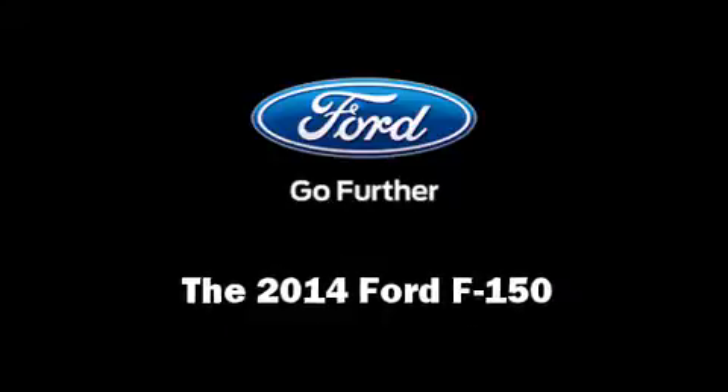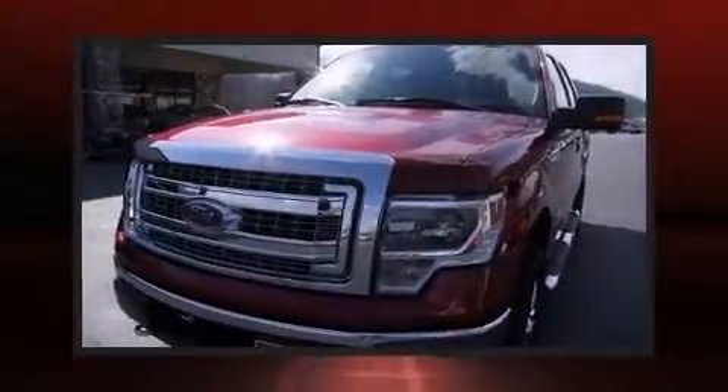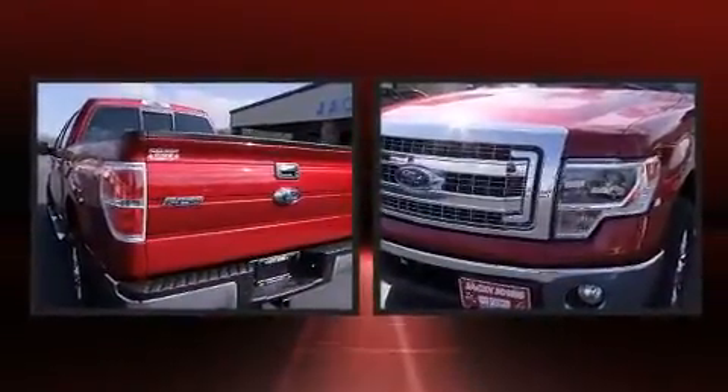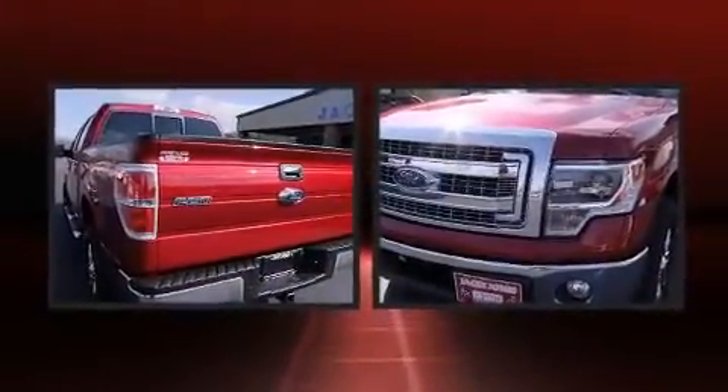Discerning drivers will appreciate the 2014 Ford F-150. It features an automatic transmission, four-wheel drive, and a 3.5-liter six-cylinder engine.